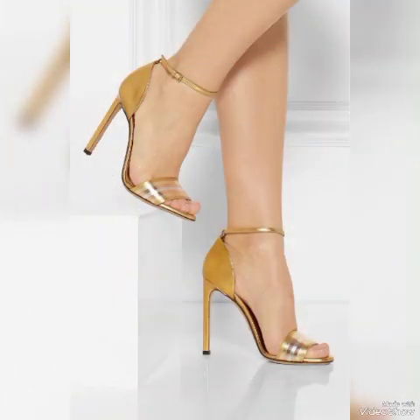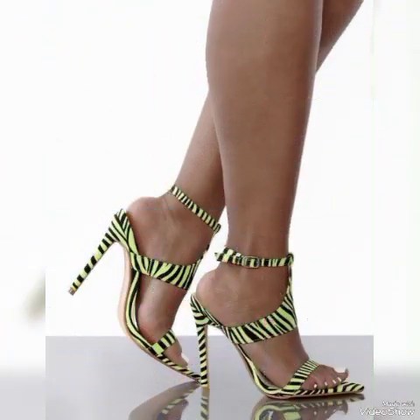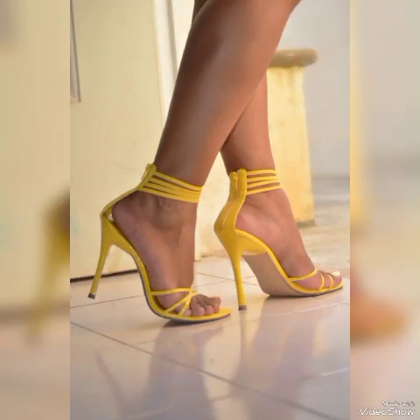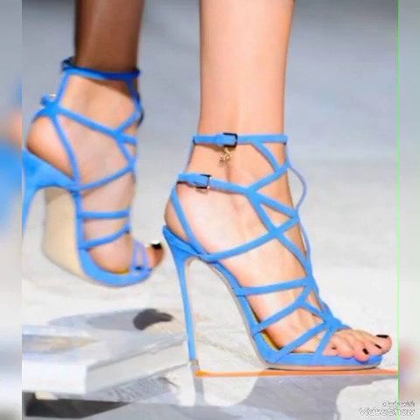Friends, if you are fashion lovers and you also want to know the latest beautiful high heel sandals, trend wears, beautiful shoes collections, trends, and fashion, then subscribe to my channel. If you have already subscribed, please press the bell icon and you will get all the notifications of my upcoming and uploaded videos.